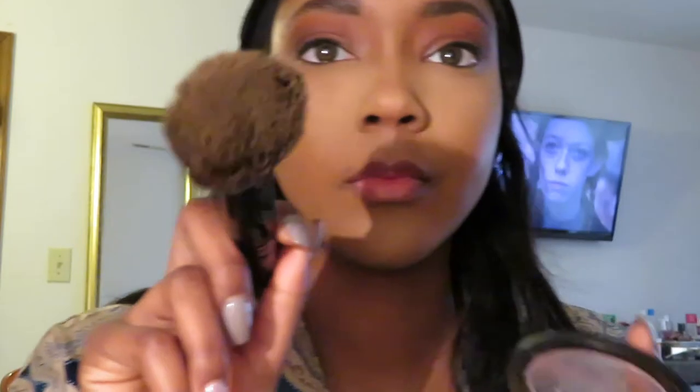Next we've got the bronzer — I think I got that bronzer from Dollar General, in all honesty. I just use it to kind of brush up on my face to give myself a glow. Because if you're not glowing, what are you doing?